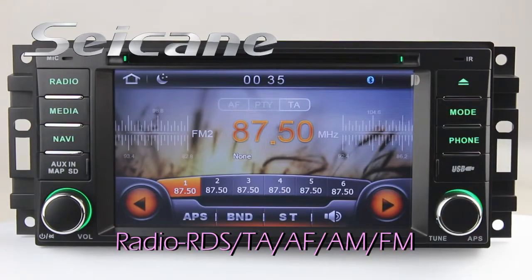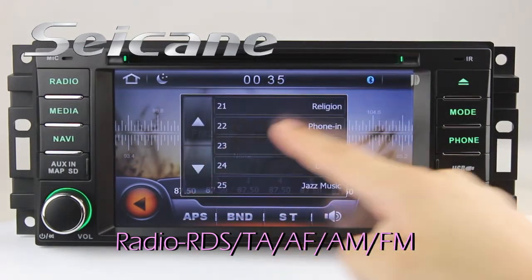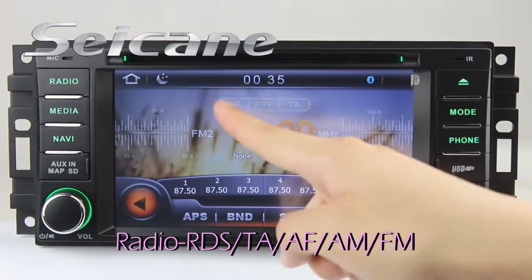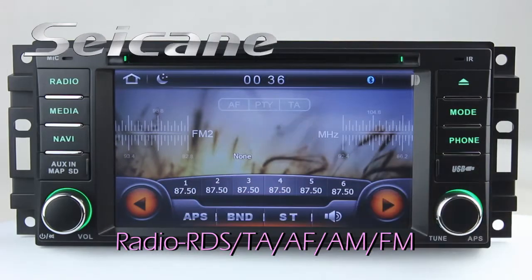You can listen to news, pop music, or classic songs by radio function. It supports RDS. You can select channels by program times. It has AF and TA function, and supports Band AM and FM.